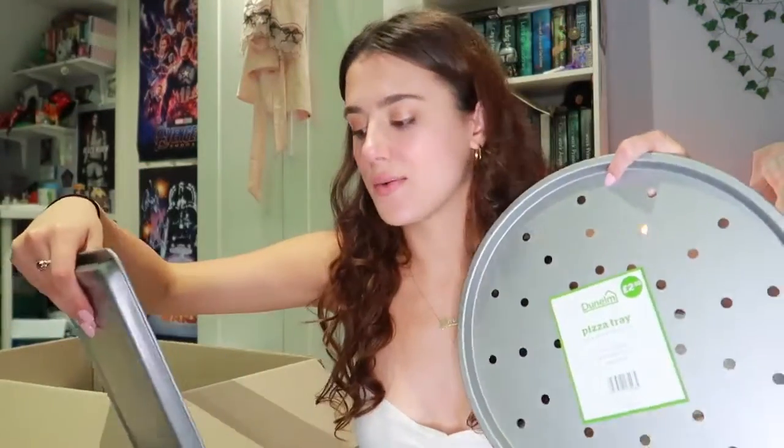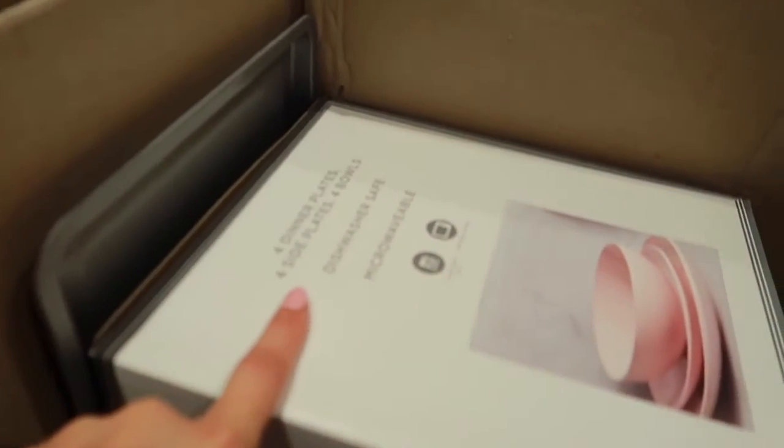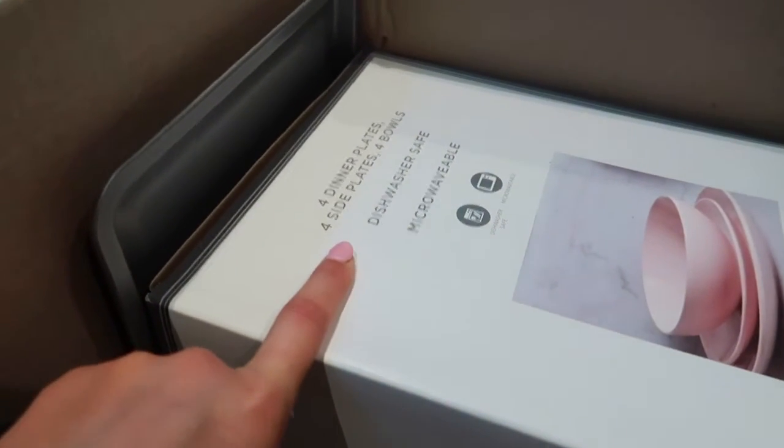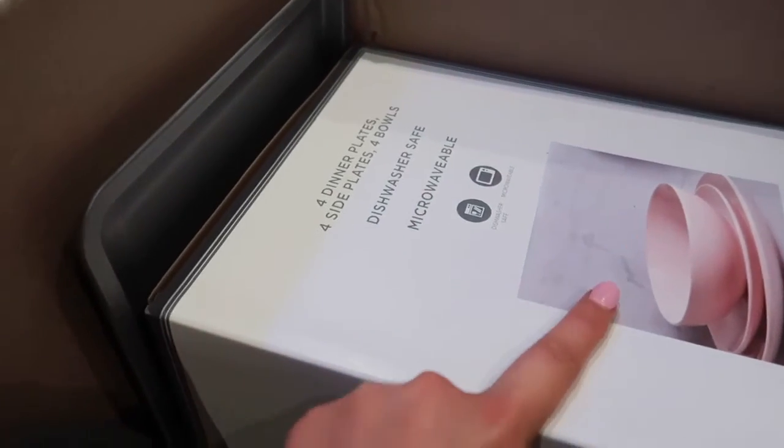I didn't buy a colander — luckily my mum had one to give me because every colander I saw was £8, which I thought was ridiculous. I have a 28-centimetre non-stick frying pan. A cheese grater which came squished in the post, but I unsquished it, and this was £2. A potato peeler for £4. A pizza tray for £2.50 and an oven tray for £1.50. Then I also have this set of dinner plates — four large plates, four side plates, and four bowls — which was £18 from Dunelm, and they're really cute because they're pink.